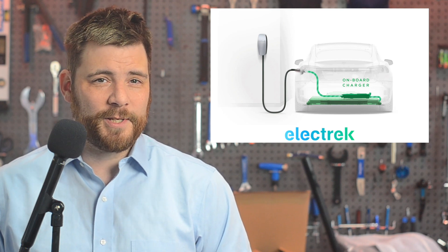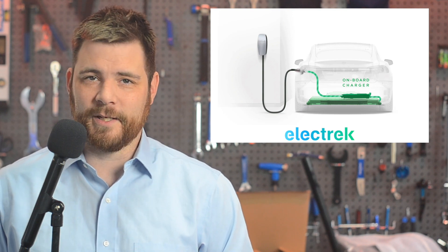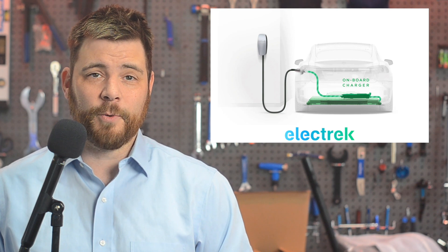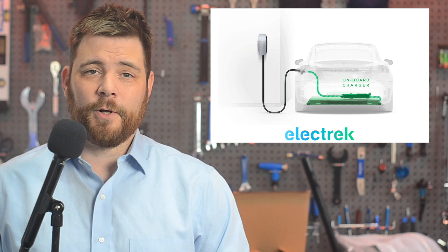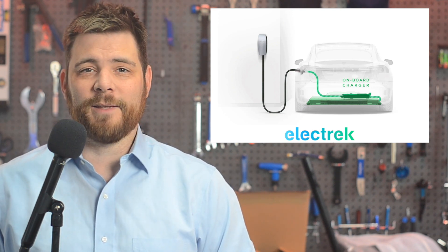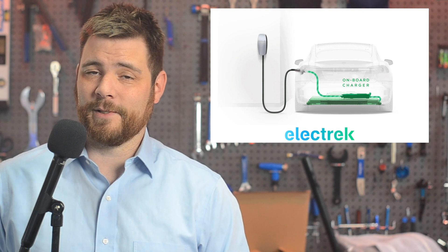The newly launched Powerwall 3 might be an indication that Tesla is finally going to be ready to bring bidirectional charging to their electric vehicles. Bidirectional charging is sometimes called vehicle-to-grid, vehicle-to-home, or vehicle-to-load — they're all just a way to refer to the electric vehicle's capacity for charging other things, not just to charge the vehicle itself.